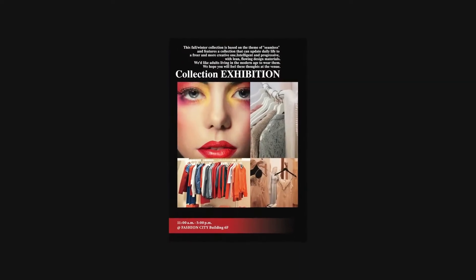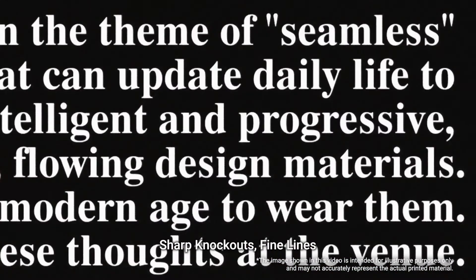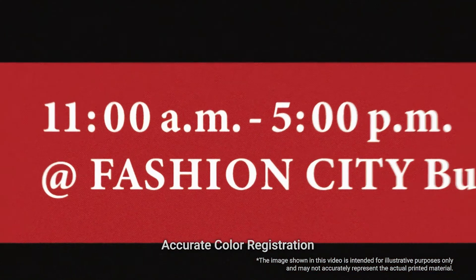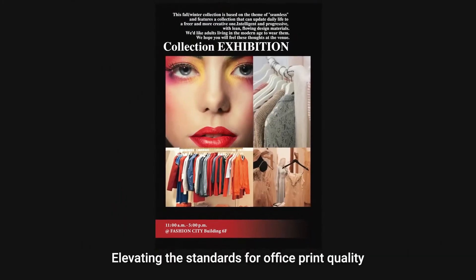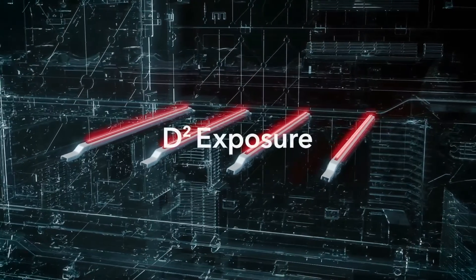D-squared exposure system helps achieve smooth tones, sharp knockouts, fine lines, and accurate color registration — all helping to elevate the standards for office print quality. That's the power of NEXT in print technology.